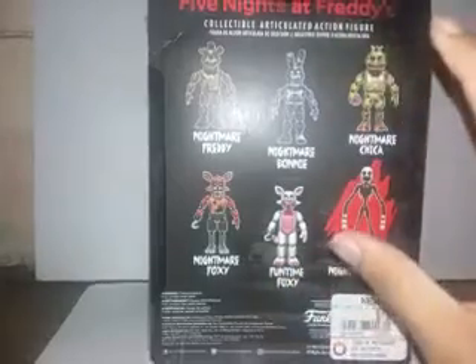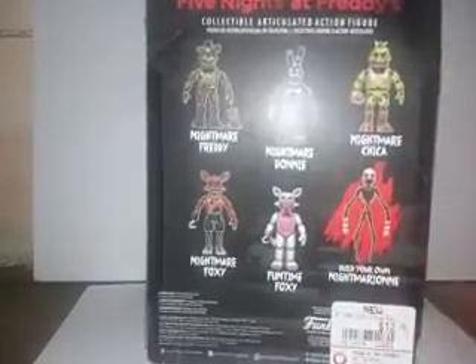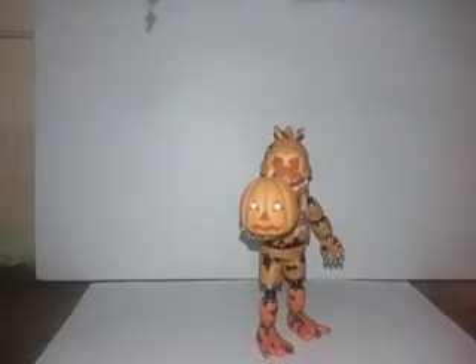So this is the brand new Five Nights at Freddy's Action Figures — they're certainly new. There's nothing on the bottom or top side. Alright, enough talking, let's open her up. And there she is out of her packaging. Wow, she looks fantastic.